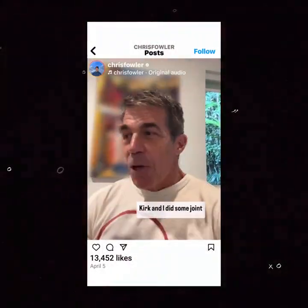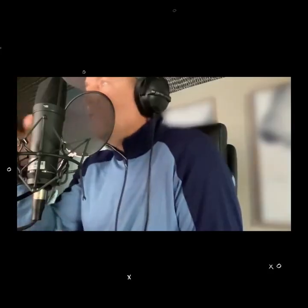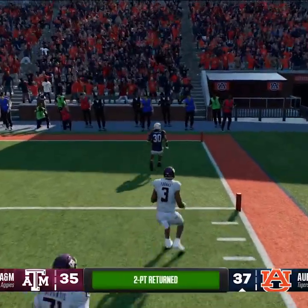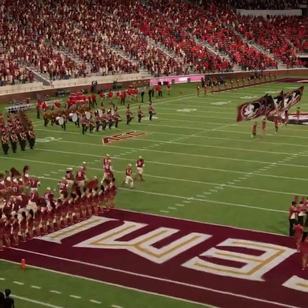Kirk and I did some joint recordings — it is an incredibly detailed process. He wasn't kidding. We spent hundreds of hours laying down commentary for every game scenario you can imagine. It's a pick two to win the game in overtime. The broadcast team also includes Jesse Palmer, David Pollack, and Reece Davis.